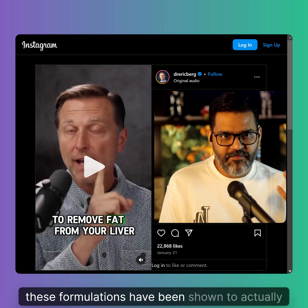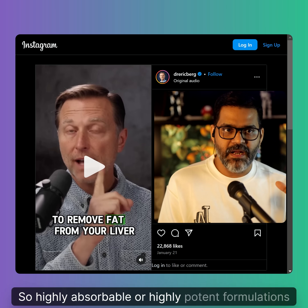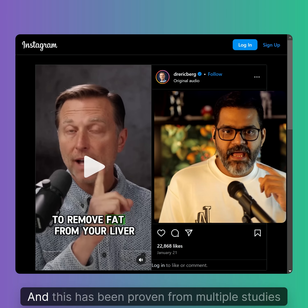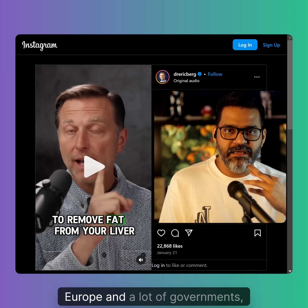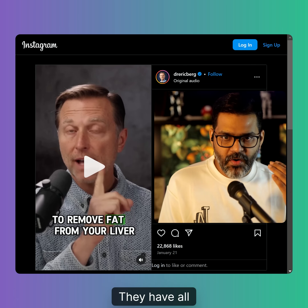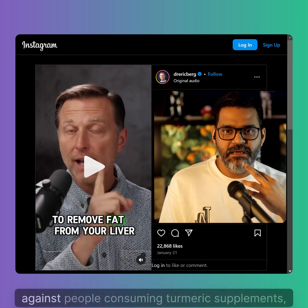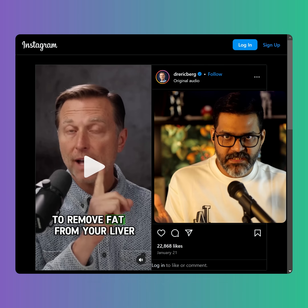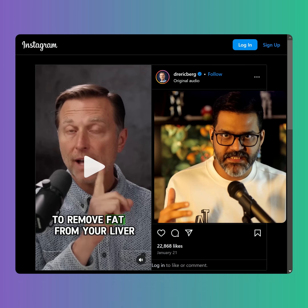These highly absorbable formulations have actually been shown to damage the liver. Highly potent formulations of turmeric can actually injure the liver, and this has been proven from multiple studies. Governments including the Australian, Italian, and US governments have all issued health warnings against consuming turmeric supplements, because turmeric has no clinically relevant benefits for any human disease condition.